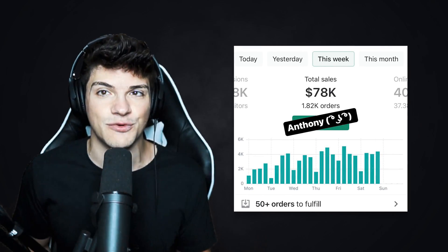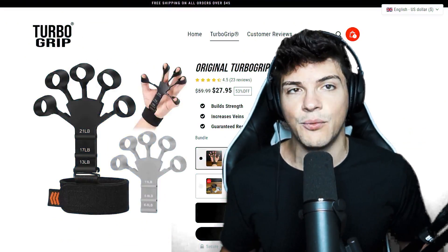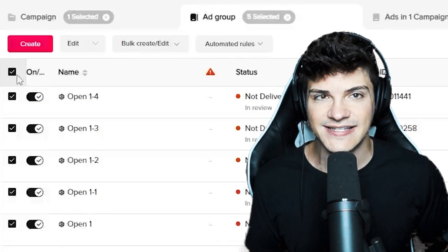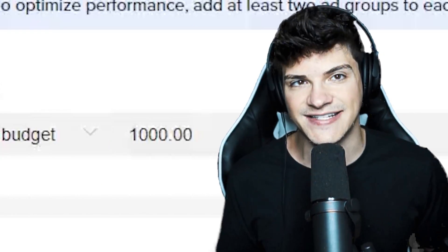$77,000. This is how much money my Shopify store made last week only using TikTok ads. In this video, I'm not only going to be revealing my winning product and store, but I'll also be showing you my exact TikTok ad strategy that we're currently using to scale this store. Let's get started.